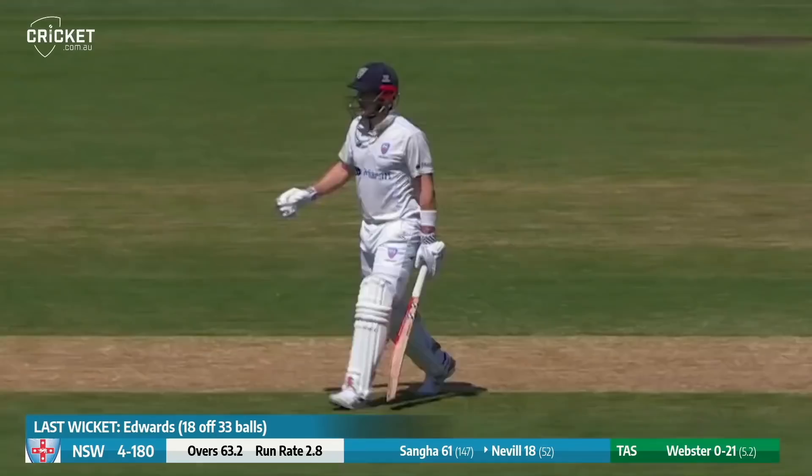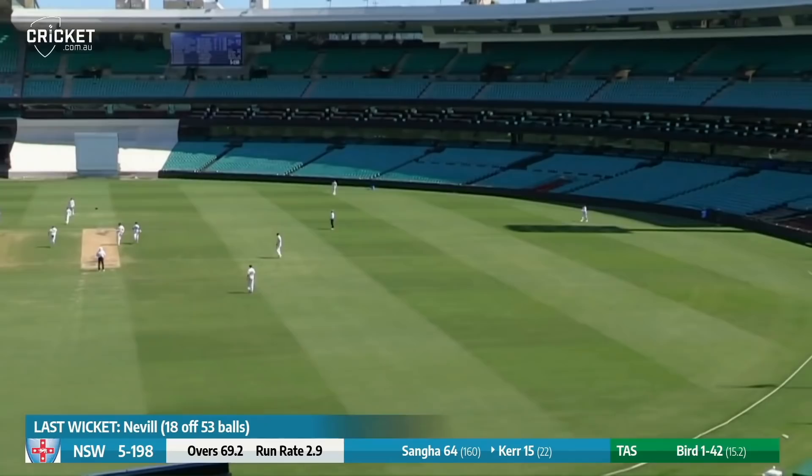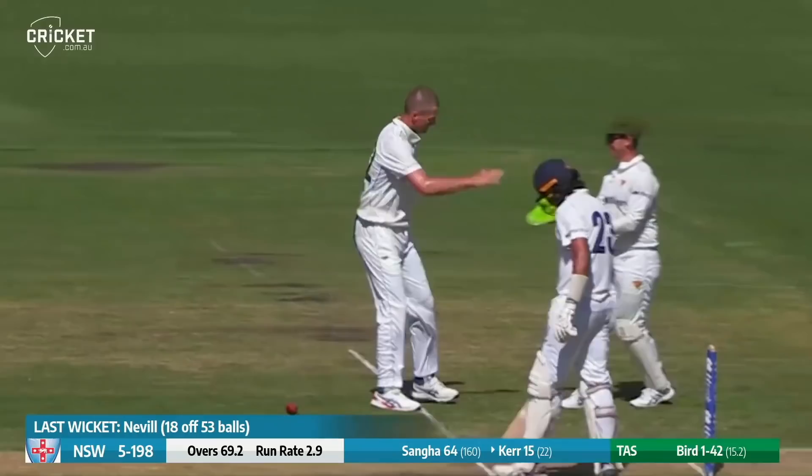Webster in — edged, straight to slip, and Neville goes for 18. That rather looped up at the slip fielder. Bird into Kerr — he's hit it straight up in the air, Bird's underneath it, he's going to claim the return catch, he is with some comfort, and Kerr goes for 15. New South Wales lose another — they're six for 198.